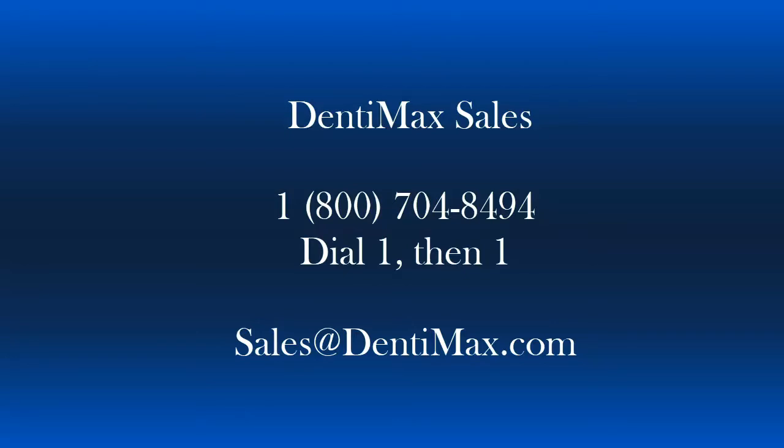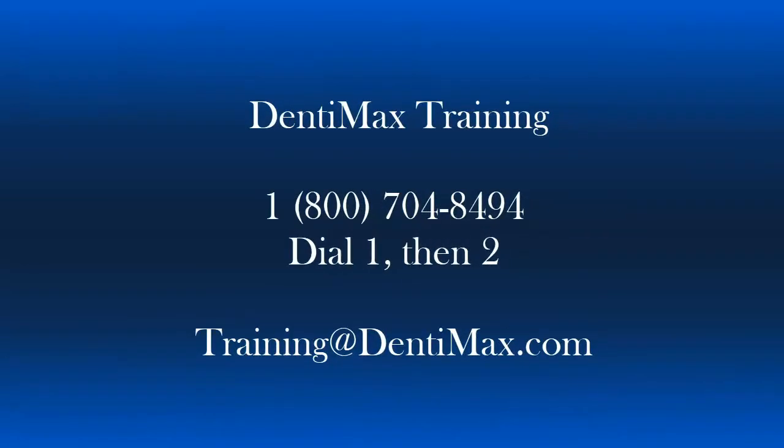If you have questions about claims in general and you're looking for some training, feel free to give us a call at 1-800-704-8494, dial 1 then 2, and that will get you through to our training department. Thanks so much, I hope this was helpful.